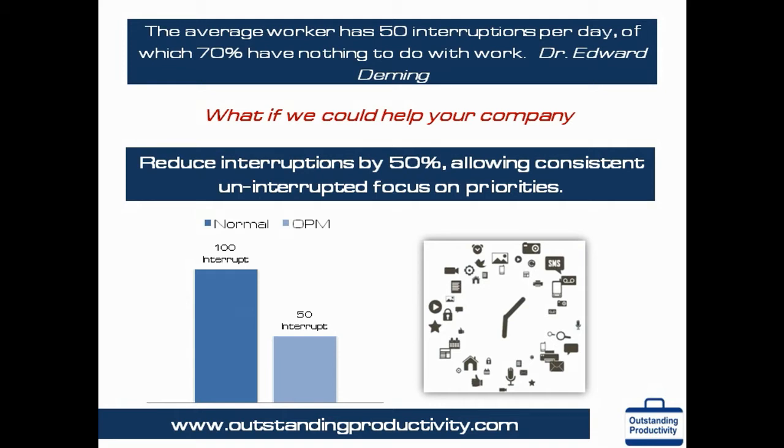After every interruption it takes up to 8 to 10 minutes just to regain your concentration. According to one study done at HP, the world leader in computer manufacturing, 40 percent of the time people don't even go back to the original task after an interruption. OPM helps you set up company-wide protocols for all communication tools — whether emails, phone calls, or personal visits — helping you to reduce company-wide interruptions.